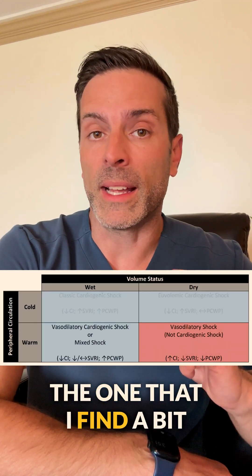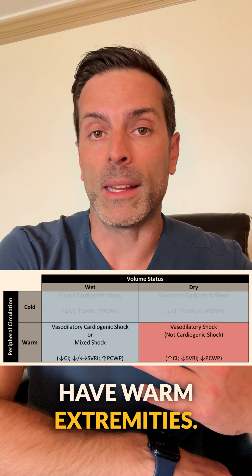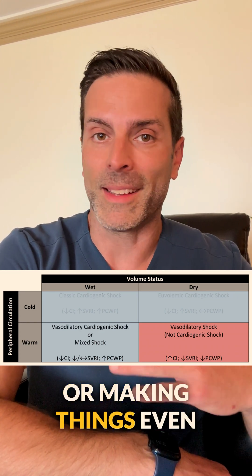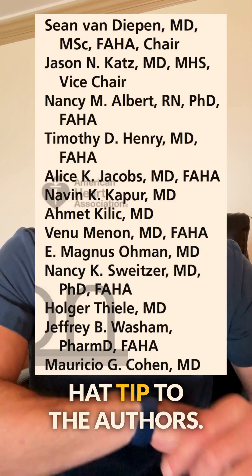The one that I find a bit trickier is the patient who appears volume overloaded but they have warm extremities. These patients are tricky because this could be a mixed form of cardiogenic shock, or, making things even trickier, they could have vasodilatory cardiogenic shock.